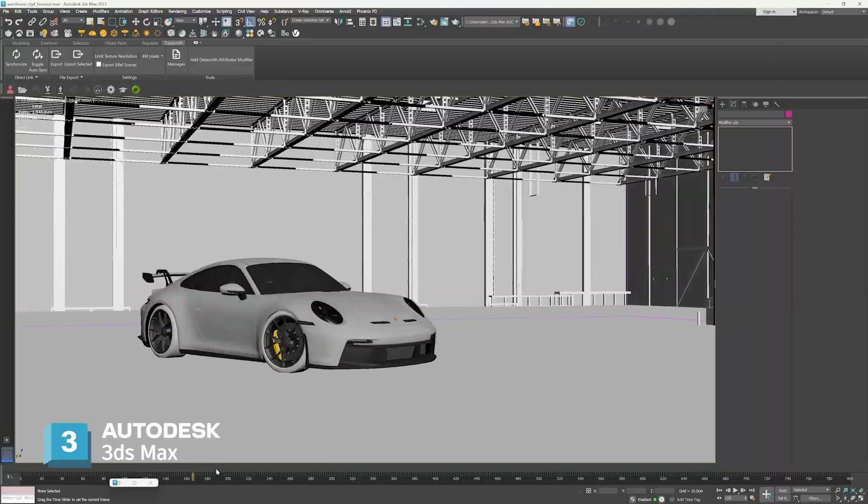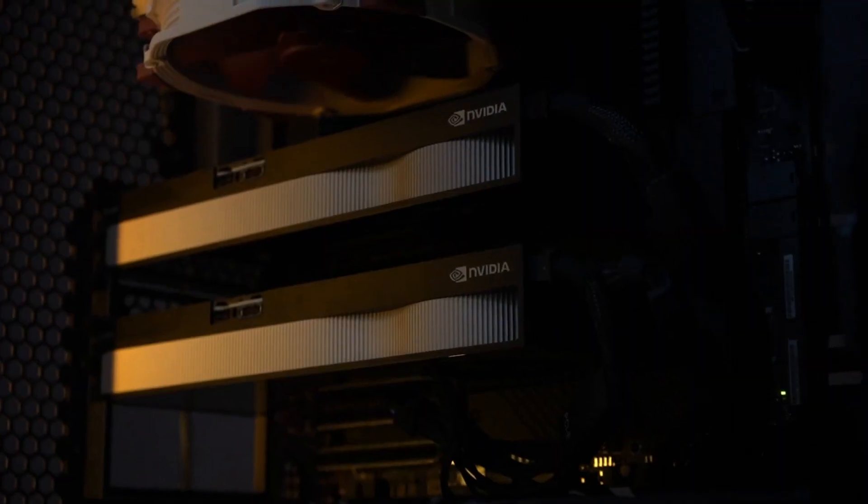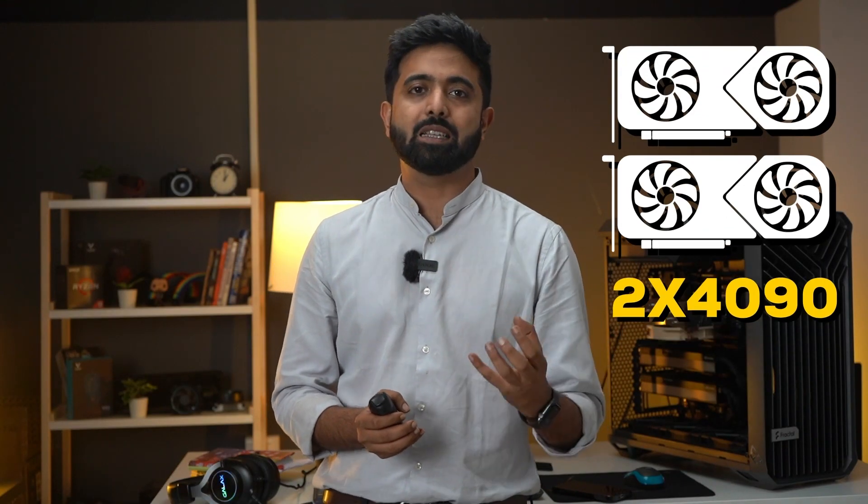This beautiful Porsche doesn't exist, although you can edit it in real time — all thanks to this special GPU, the RTX A6000. It comes with a massive 48GB of VRAM, which is twice as the 4090.